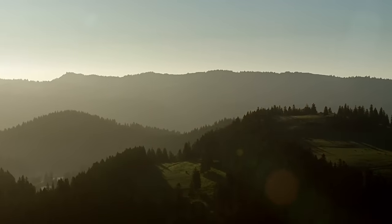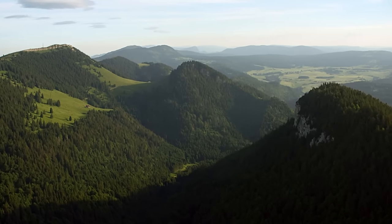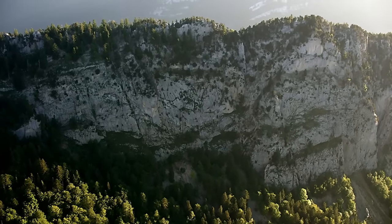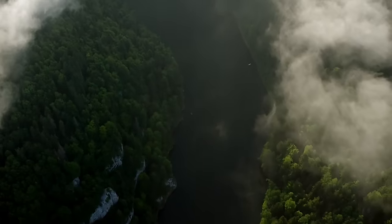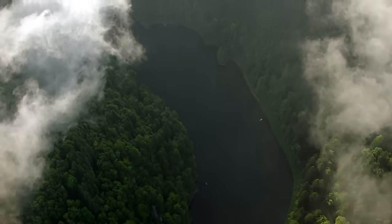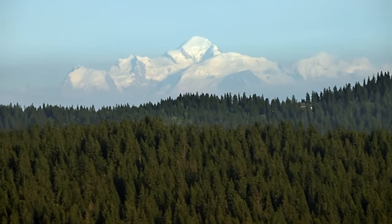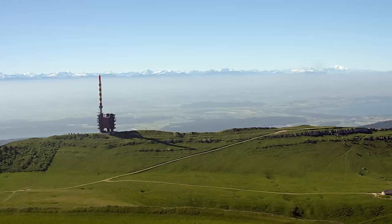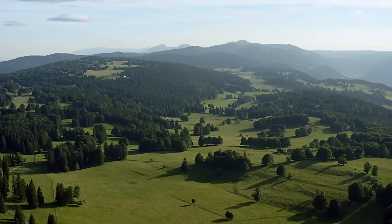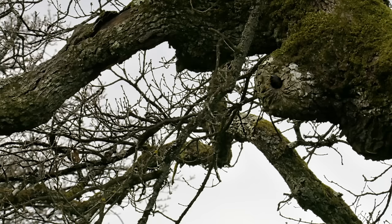The Jura is synonymous with time. It's given its name to an entire global epoch and is also home to traditional horological craftsmanship. There are traces of time, or times gone by, everywhere. The Jura mountains are a kind of little brother to the Alps. Compared to the rest of Switzerland, the entire region is quite sparsely populated. That's why there's one thing in abundance here: peace and quiet.